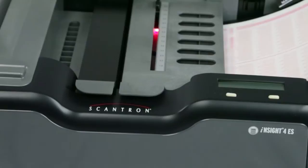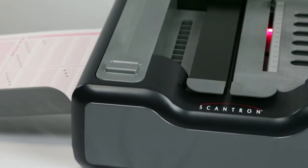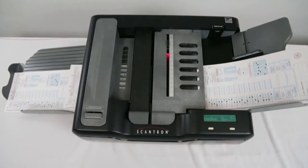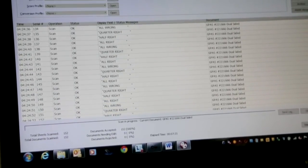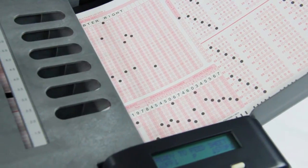When you want to take data collection to the next level with integrated score-as-you-scan features, the self-score option gives you the tools you need to score tests, count ballots and assess evaluations as you scan. That gives you immediate access to results without having to score tests during a separate scanning pass, or worse yet, manually.